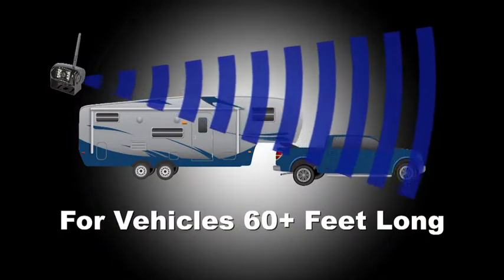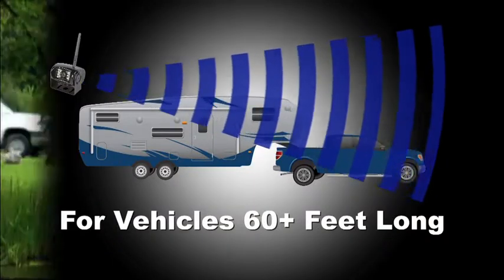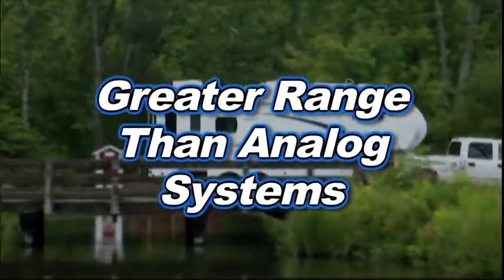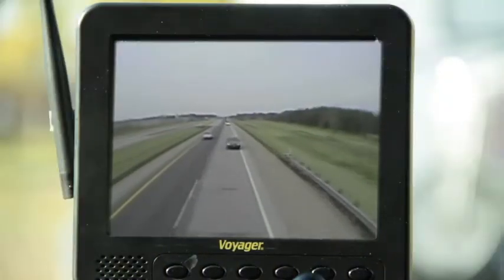The high definition digital WiSight signal is strong enough to travel through and around objects and works on vehicles 60 plus feet in length, a significantly longer distance than wireless analog systems.